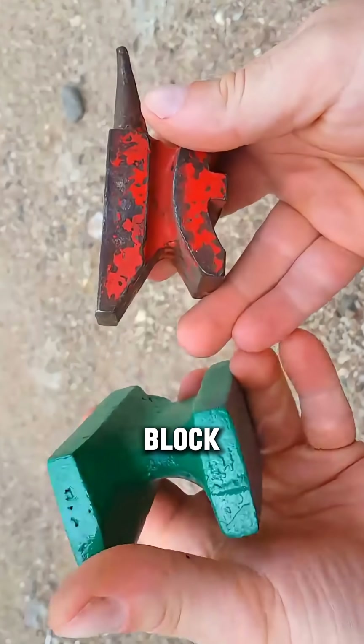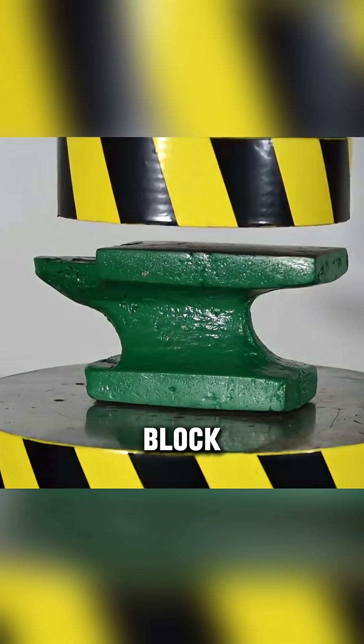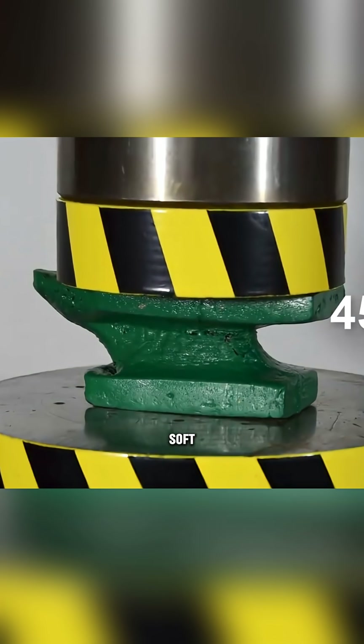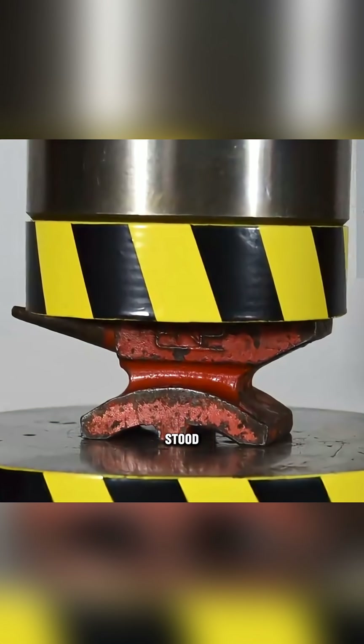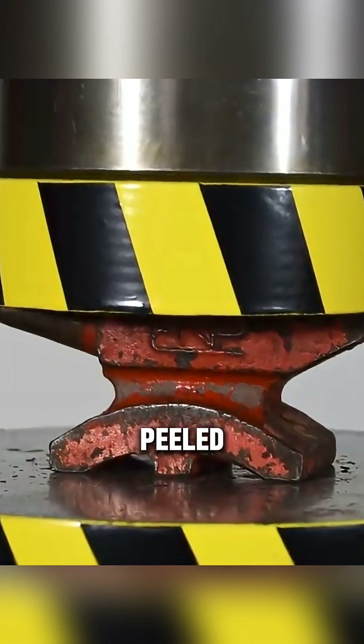Round two: a modern steel block versus an old steel block. The modern one crumbled instantly like a soft material. Meanwhile, the old steel block, even under 100 tons, stood firm — only the paint peeled off.